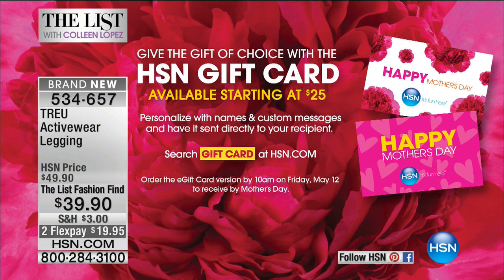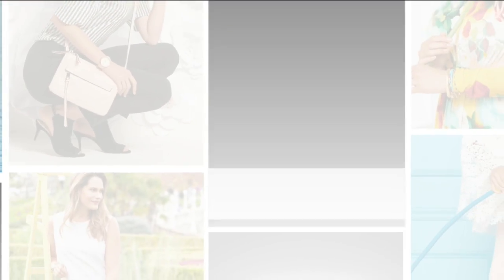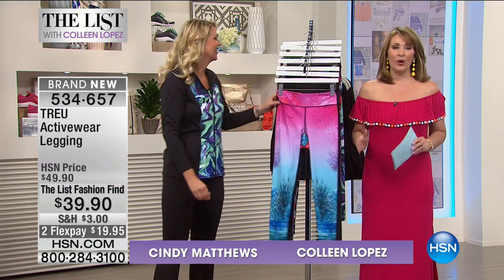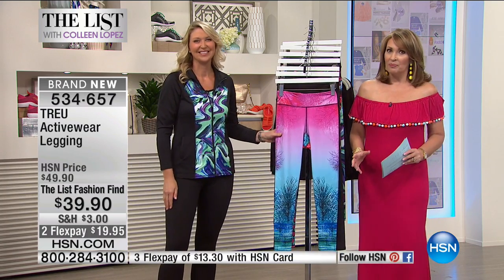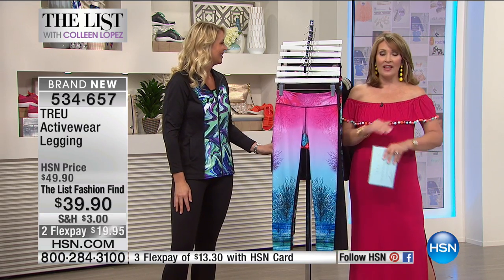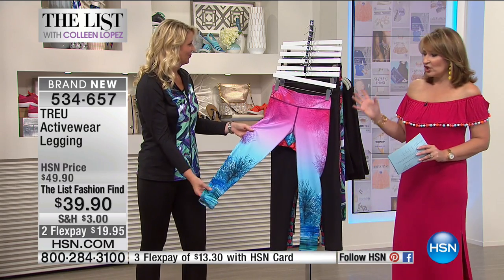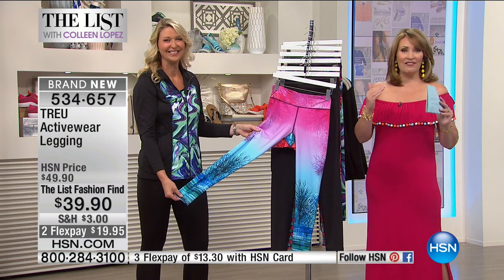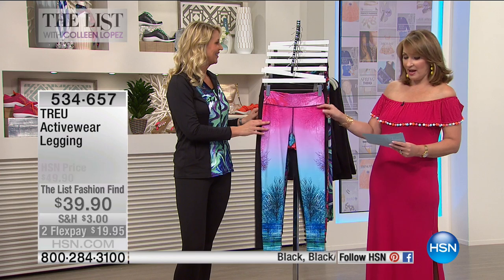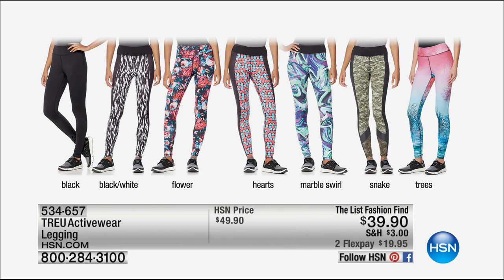We have more fun planned as we're giving you ideas and great outfits for all the things you have planned this summer. We were just talking about the right shoes — now we're going to get you the right outfit. We have a brand new line of active wear, manufactured by a company we've worked with at HSN for almost two decades. They've created a new line we're launching here for the very first time on HSN. At $39.90, this is ridiculously low for the quality of this fabulous legging — available in black, black-and-white flower, hearts, marble swirl, snake, or trees.